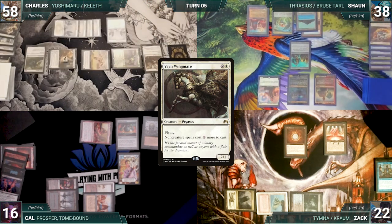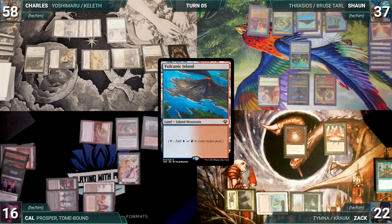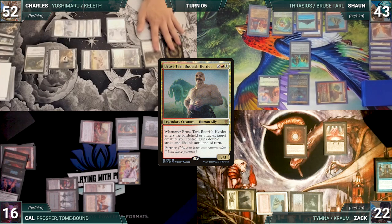In his second main phase, Charles casts a Vryn Wingmare and gives the turn to Sean. Sean draws and plays an Arid Mesa, cracks it paying a life, and fetches up a Volcanic Island. He moves to combat and attacks Charles with Bruse. Bruse triggers giving himself double strike and lifelink. Charles takes six and Sean gains six life.